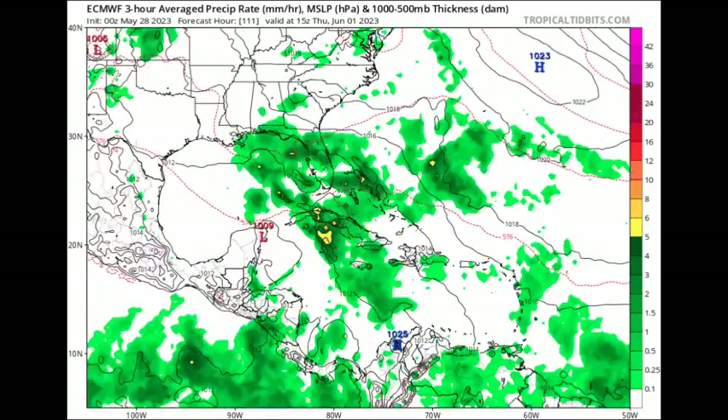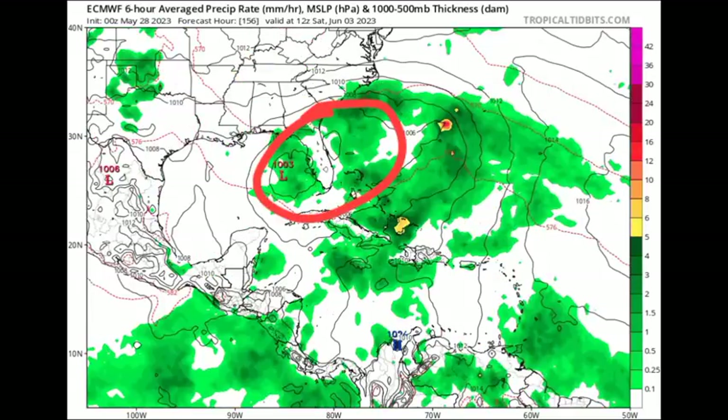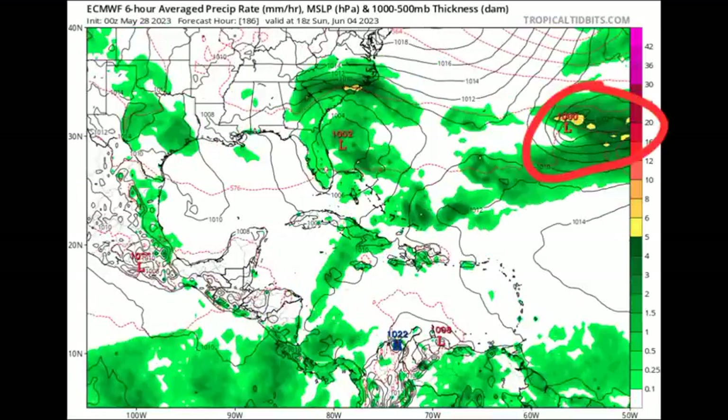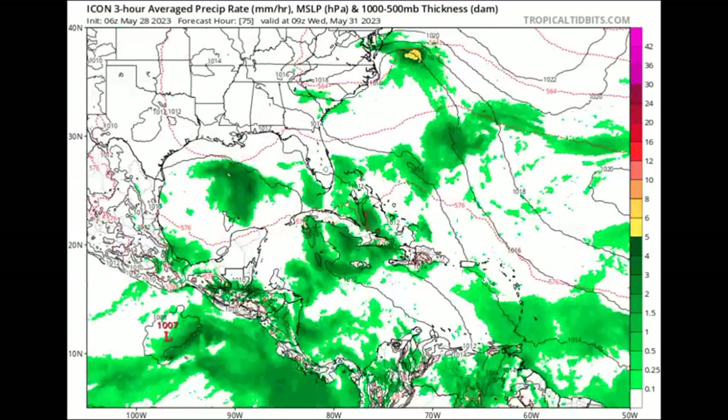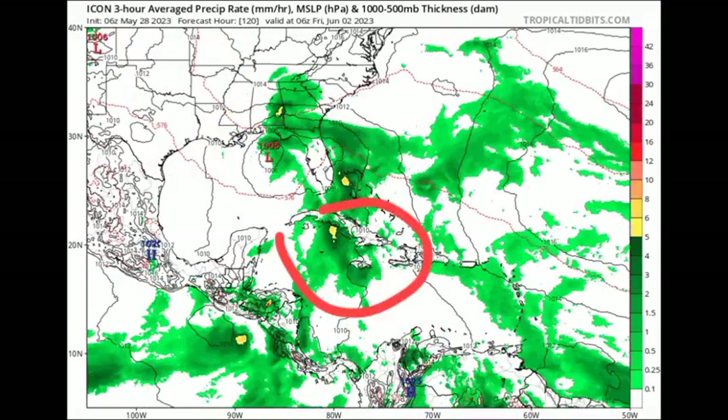The Euro model is also showing an increase in rainfall activity, but showing a low pressure area developing just in the vicinity of Florida. We actually see two systems — there is a second one. This honestly wouldn't be surprising because, as I mentioned yesterday, we typically see the northwestern Caribbean, the Gulf, and off the southeastern coast as areas to watch during the early part of the hurricane season. Going on to Icon, it is showing something developing in the Gulf with increased rainfall activity possibly across sections of the northern Caribbean. Very interesting how we have all these models hopping on.